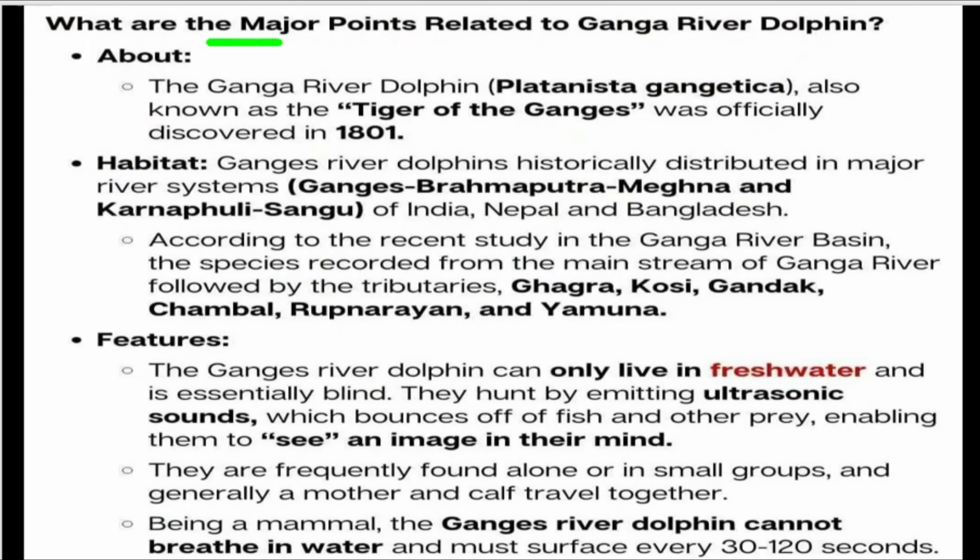What are the major points related to the Ganga River Dolphin? The Ganga River Dolphin is known as the 'tiger of the Ganga.' It was officially discovered in 1808.